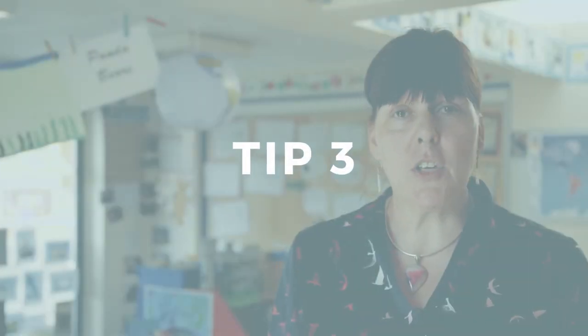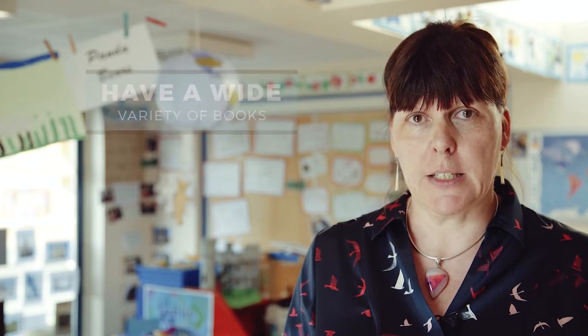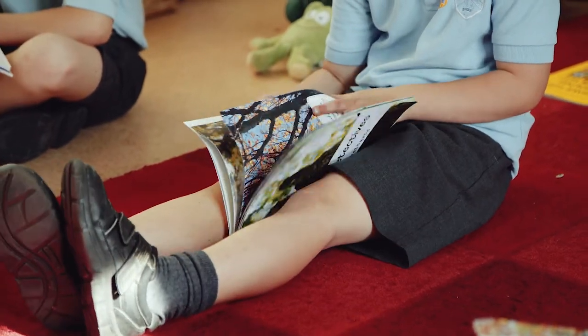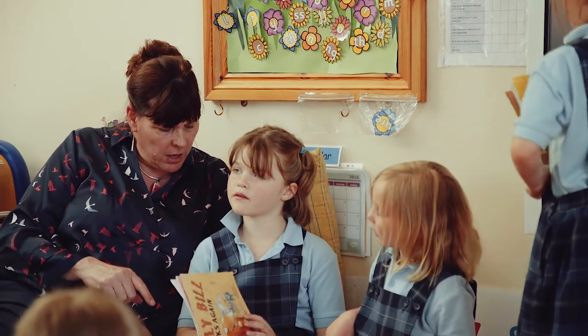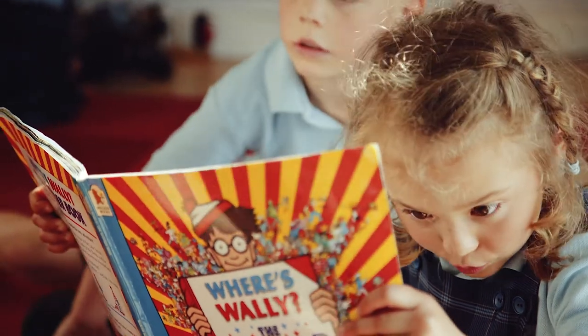Top tip number three follows on naturally: have a wide variety of books available for children to look at. They could be anything — it doesn't really matter. Children will just enjoy turning those pages, looking at the pictures, and don't be afraid to talk about the pictures in the book. It's all part of the experience of reading. Have children's books, and have books that you loved when you were a child — if you really loved The Faraway Tree or Milly-Molly-Mandy, have that on your bookshelf and let them discover it.